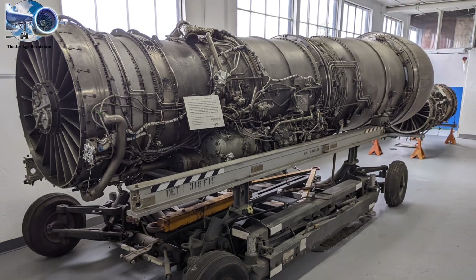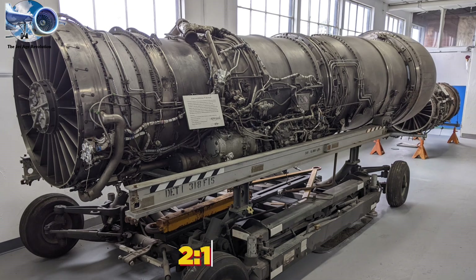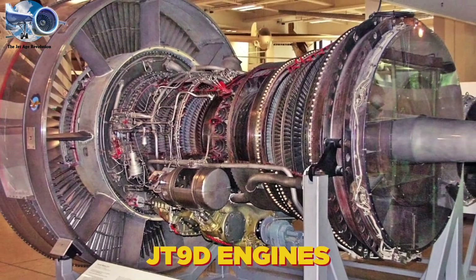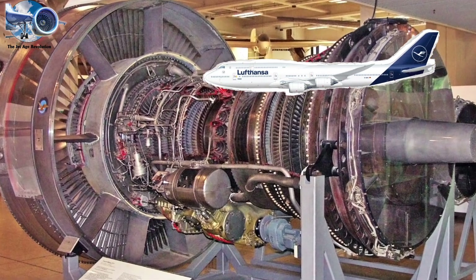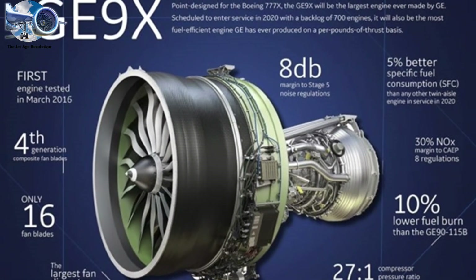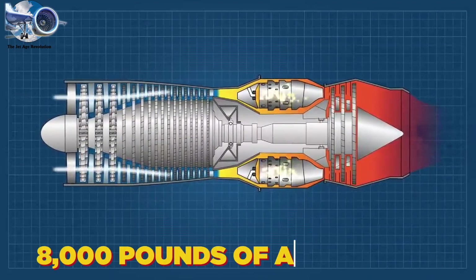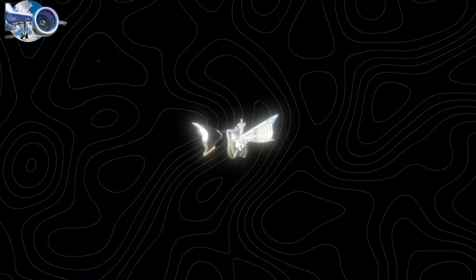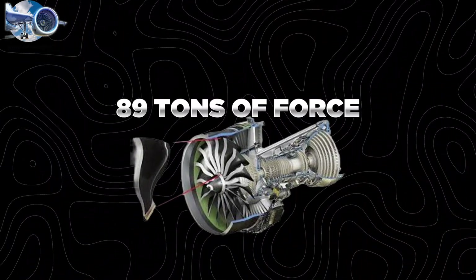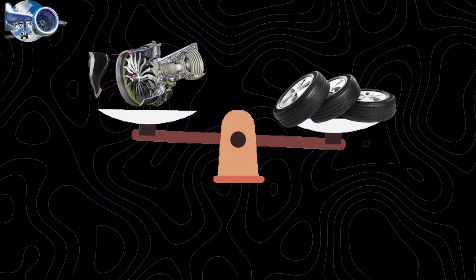The first turbofans of the 1960s had a modest 2.1 ratio. The JT9D engines powering the Boeing 747 in 1969 improved to 5 to 1. Today's GE9X engine achieves an incredible 10 to 1 ratio, moving over 8,000 pounds of air every second—enough to fill three houses. Each of its fan blades can withstand 89 tons of force, yet weighs less than three car tires.